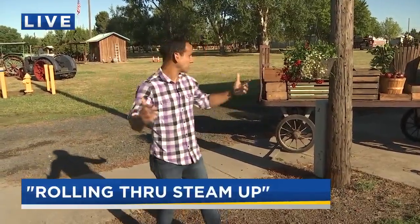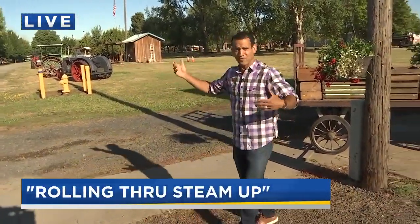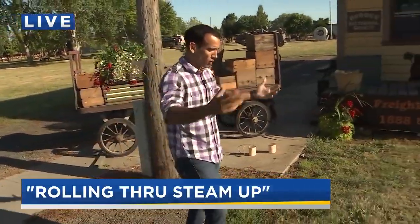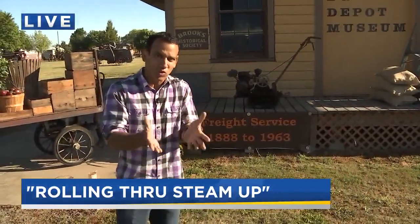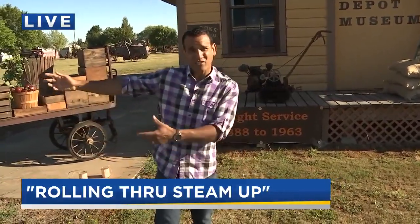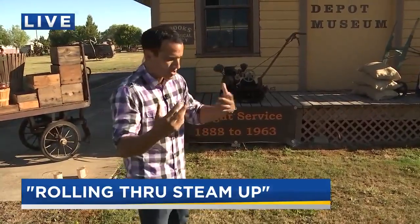It will take place starting this weekend, actually next weekend as well — rolling through Steam Up right here at the Powerland Heritage Park. Powerland is a collection of 15 different museums. Behind me, you can see they've got all sorts of tractors, vintage machinery, vehicles — you name it. Steam Up has always been their annual event where you can walk around and see things up close and moving around. With COVID and the various regulations, they can't do that this year. So the idea is they've set up a mile loop — you drive past all the different museums, you learn about stuff, you see things in motion.